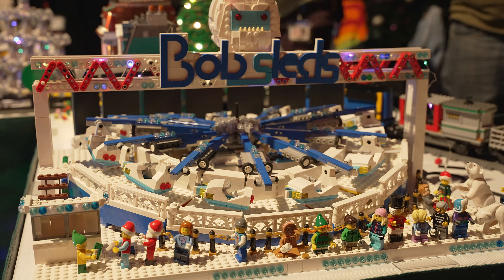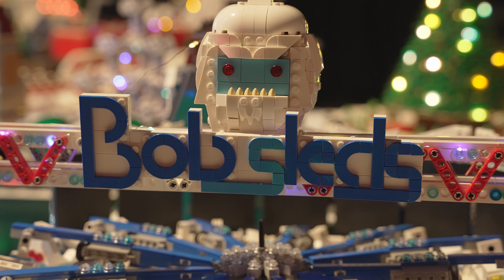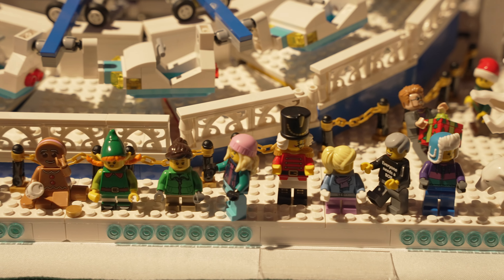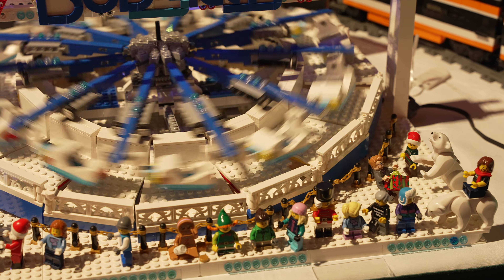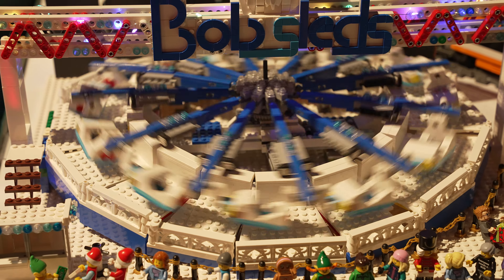And here we have a really neat amusement park ride built by our member James. There will be a spotlight video for this MOC coming as well. This looks to be a very popular ride, given how many minifigs are waiting in the line. The movement is mesmerizing — let's just hope the minifigs didn't eat lunch right before this though.